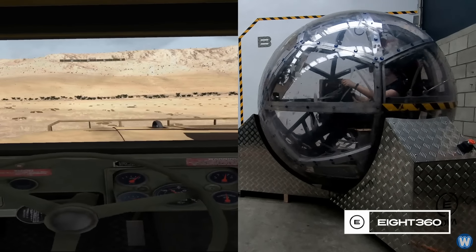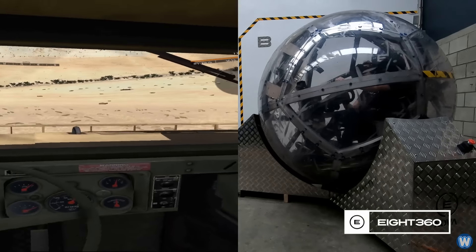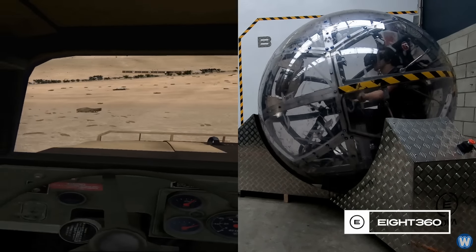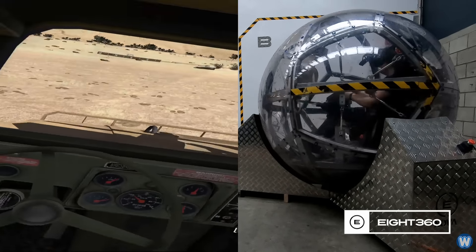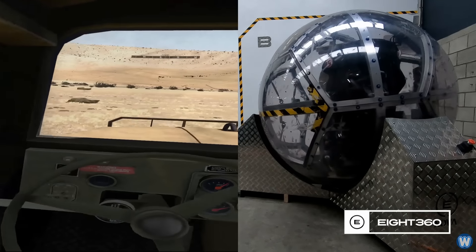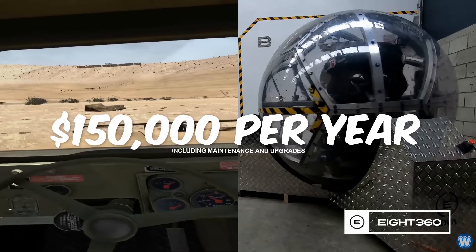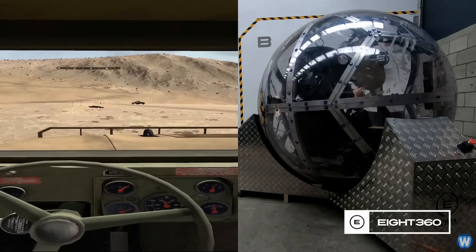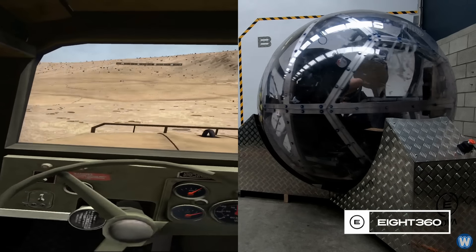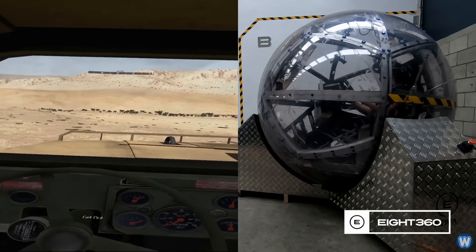Before you go rushing out to buy one, you need to understand this: these units are too expensive for the home gaming market. The company leases each NOVA unit with ongoing maintenance and upgrades at a cost of $150,000 per year. A360 is working with defence forces, mining and forestry industries, where vehicles cost millions of dollars, accidents are a very big deal, and training needs to encompass tilt angles.